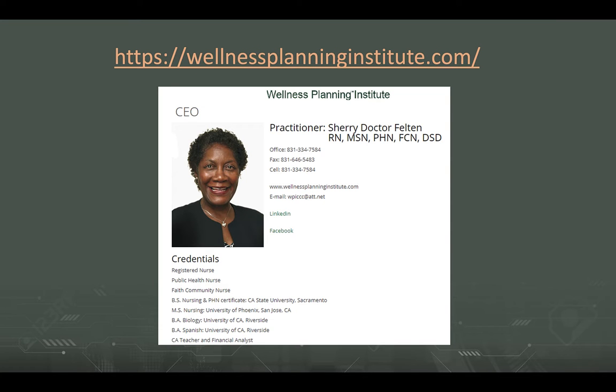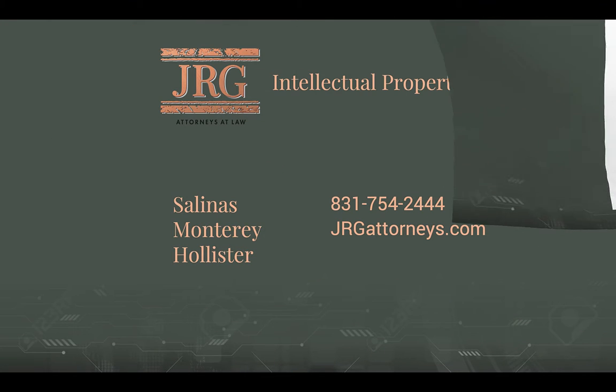If you would like to learn more about Sherry and the Wellness Planning Institute, we recommend that you visit her website at wellnessplanninginstitute.com. And if you would like to talk with us about protecting a trademark or if you have any other intellectual property questions or concerns, please give us a call or visit us at jrgattorneys.com. Thank you.